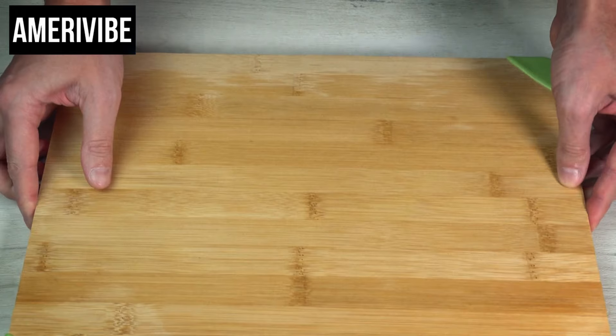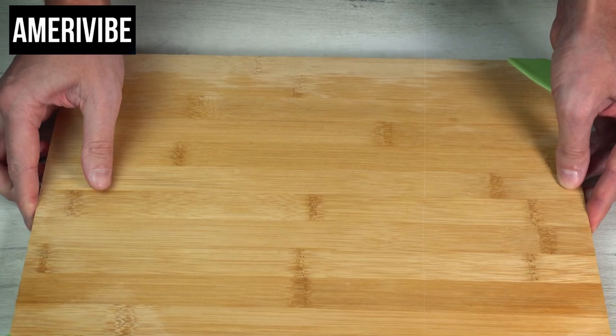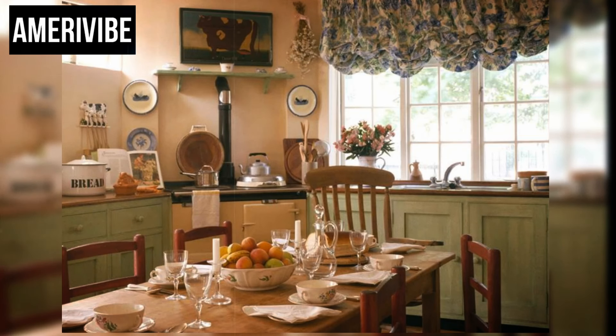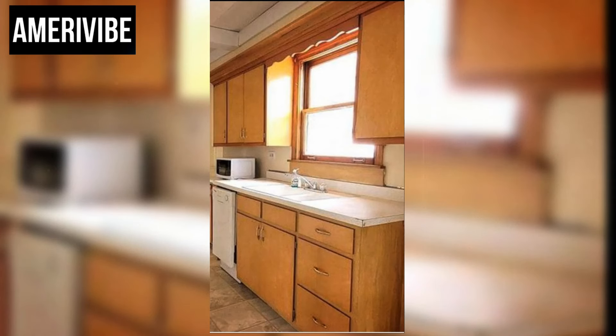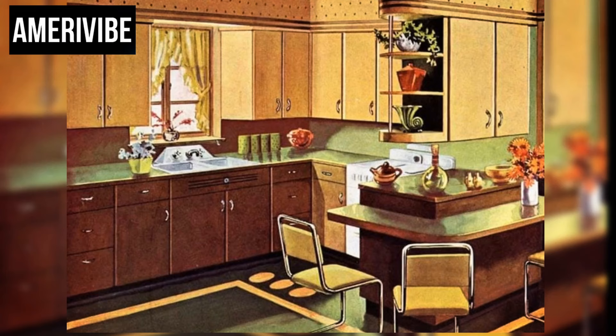Beyond its aesthetic appeal, scalloped woodwork serves as a reminder of the evolving nature of home design and the ways in which our living spaces reflect broader cultural shifts. In the 1940s and 1950s, this design element was part of a larger trend embracing detailed, handcrafted features, while today's minimalist movement prioritizes simplicity and function over ornamentation. The story of scalloped woodwork is a testament to ever-changing tastes in home decor, and for those who have the opportunity to preserve or restore this feature, it can serve as a beautiful and tangible link to the past.